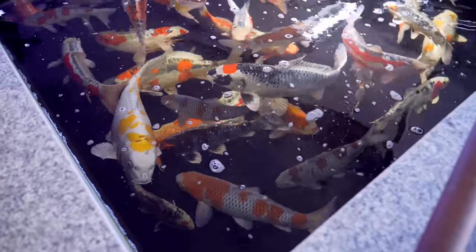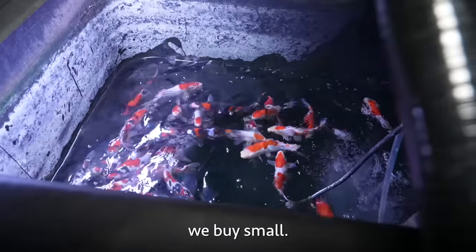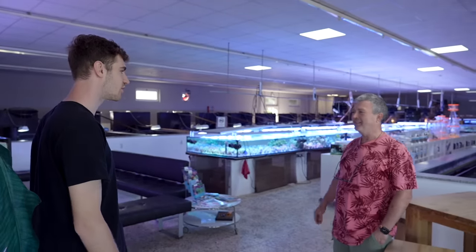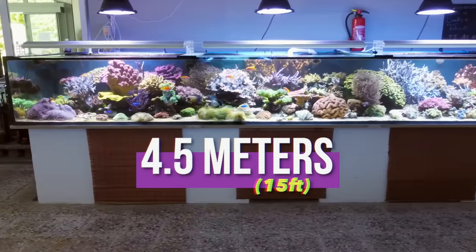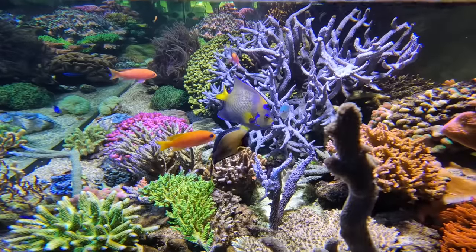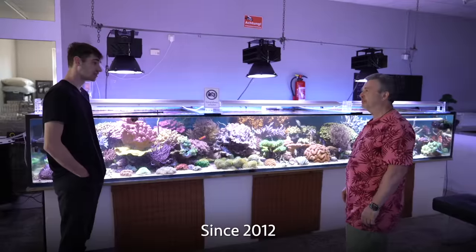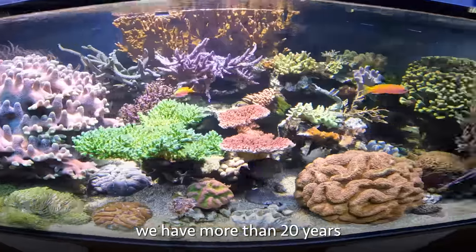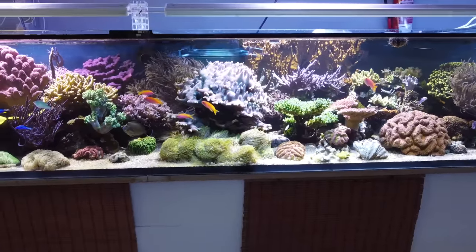The first thing they have here is this enormous 3,000-liter reef aquarium. It's four and a half meters long, 1.2 meters wide — absolutely beautiful. It's been here since 2012, so it's about 10 years old. Some of the coral they've had for more than 20 years. When they started, the corals were small, and now they're like huge colonies.